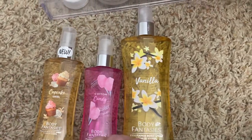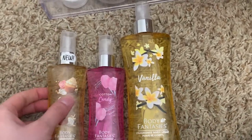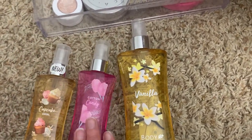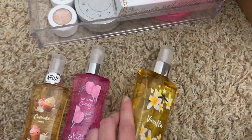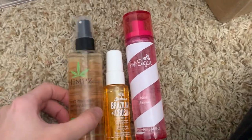These are my three from Body Fantasies: cupcake swirl, cotton candy, and vanilla. These are the three best ones in my opinion. Cotton candy surprised me — it smells like grape Hubba Bubba, it's really good. Vanilla does have a little bit of an alcohol smell but it's a compliment getter for sure. Cupcake swirl, the new one, is also really good.